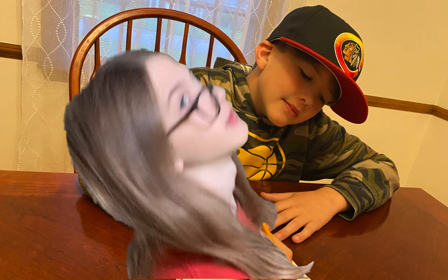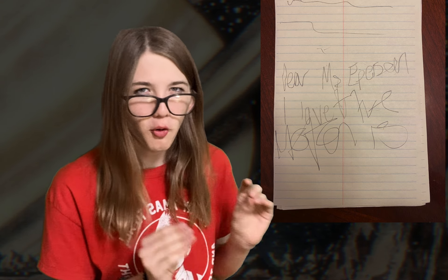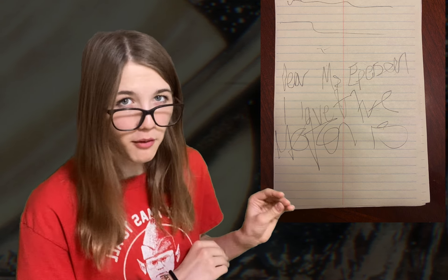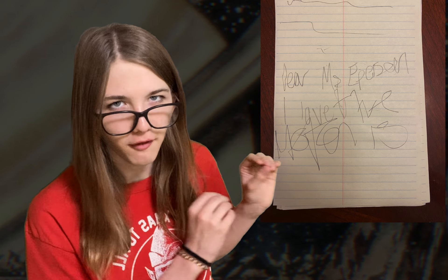Just look at this youngster here. Do you see that handwriting? Imagine the poor teacher who has to grade that. If I was a teacher and my student turned in something like that, I would projectile vomit. But with the motorized pencil, this is not an issue.